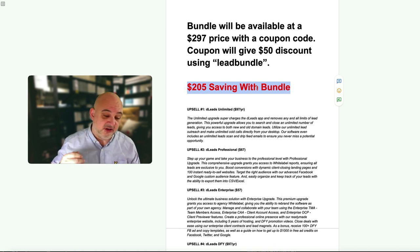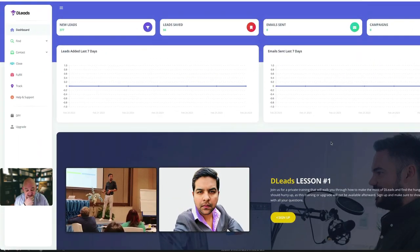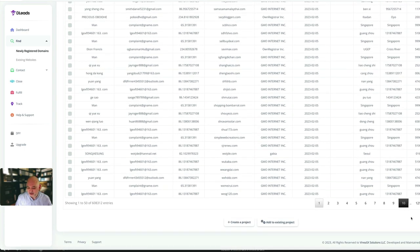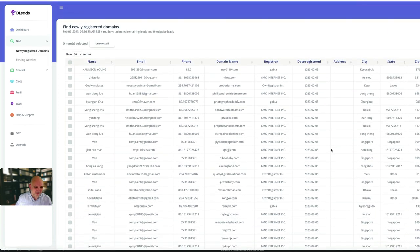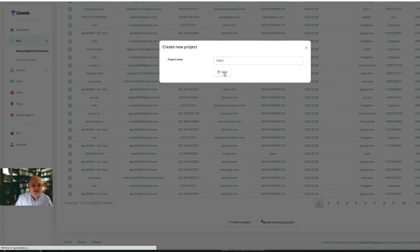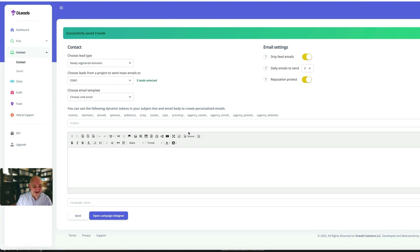Now let's jump inside D Leads. What D Leads does is allow you to search brand new registered domains - there are thousands of them, as you can see: 12,167 and updating all the time. You can add domains to a project to contact. Let's say you add a few - create a project, give it a name like 'osm one', hit save, and then you can contact those domains to sell them one of your services.